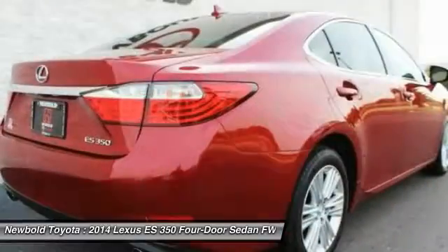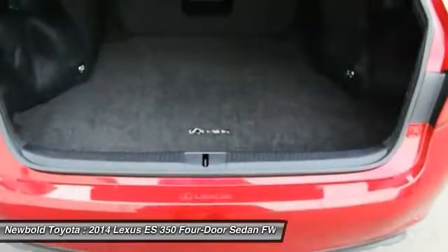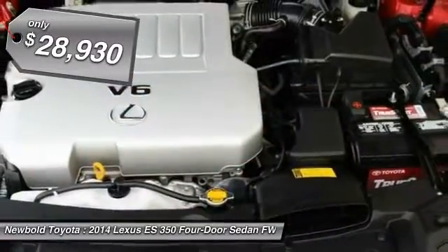A 3.5 liter V6 engine propels the ES from 0 to 60 miles per hour in 6.8 seconds. The countless standard interior features transport you to a new level of luxury and convenience, and it is priced below $30,000.